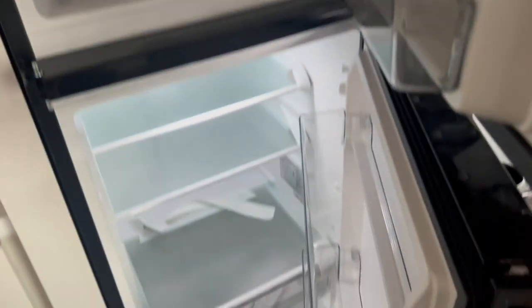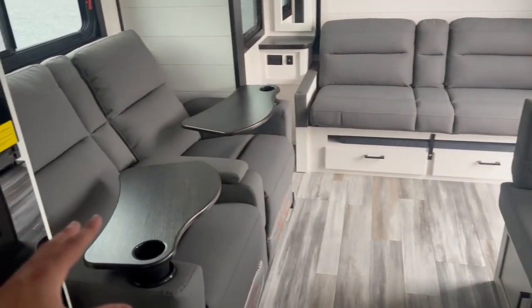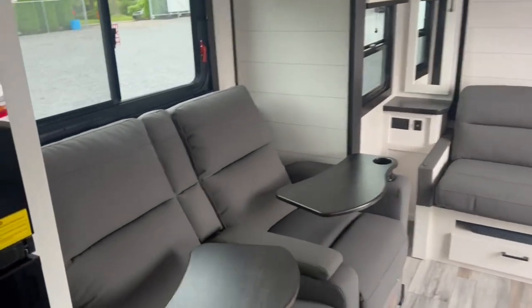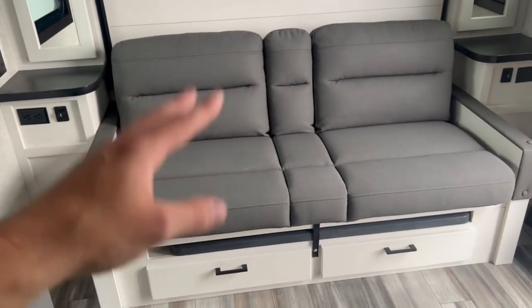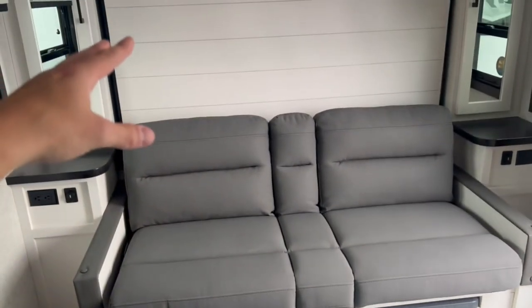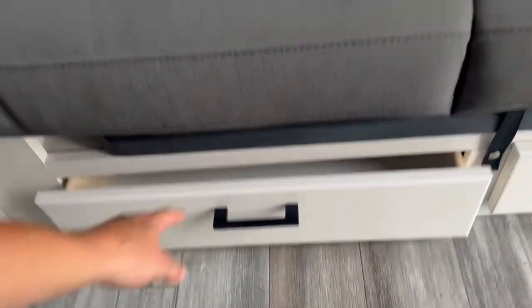Jayco is now setting the standard with their 12-volt fridges — a great size that runs right off the battery, very efficient, and gets cold quickly. This is more of a couples coach, but you can sleep extras. You've got theater seating that kicks back and faces the TV so you're not straining your neck. The drop-down roll shades are real quality. This is the daytime seating area when the murphy bed is up. There's a portable table you can slide out or take outside, and storage drawers underneath.